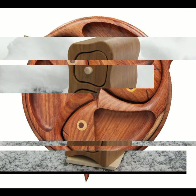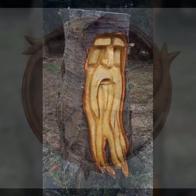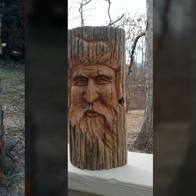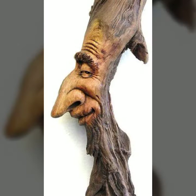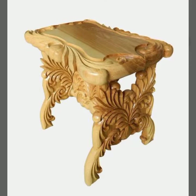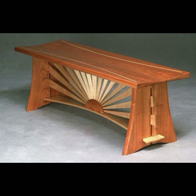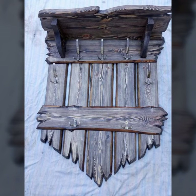Most beautiful, most trendy designing ideas you can see in this video. Those who love this type of woodworking — if you want to buy these very beautiful woodworking ideas, woodworking projects, and decor ideas, then I will tell you some website names.